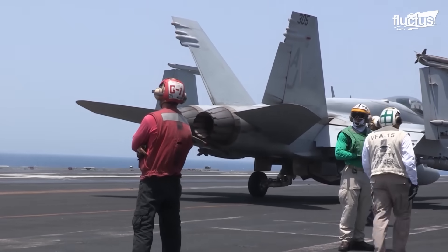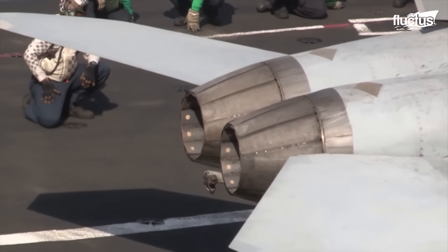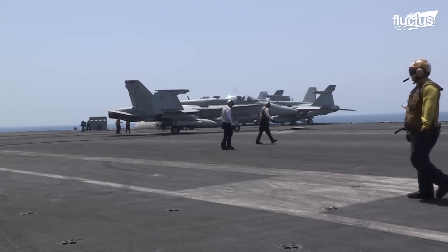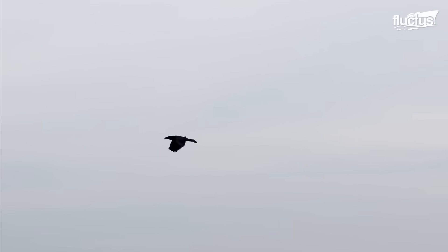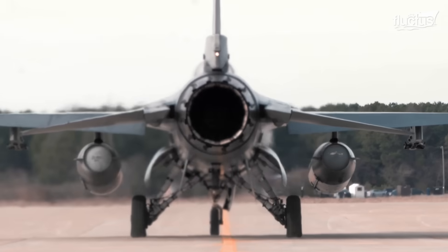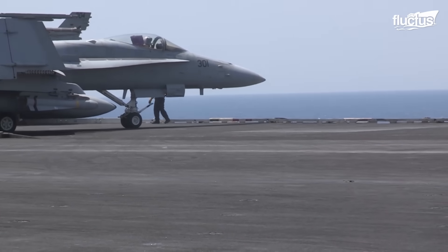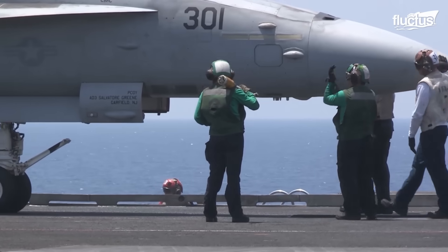Sometimes engines will experience a catastrophic failure due to something completely unrelated to their internal functioning. The two primary examples of this are bird strikes and FOD damage. FOD is foreign object debris that is sometimes sucked into the massive jet intakes at the front of the engine.